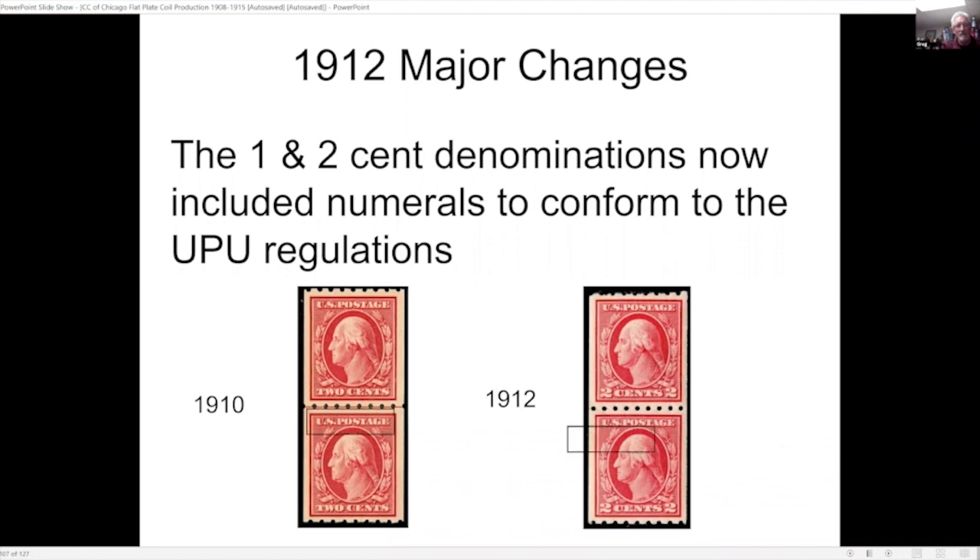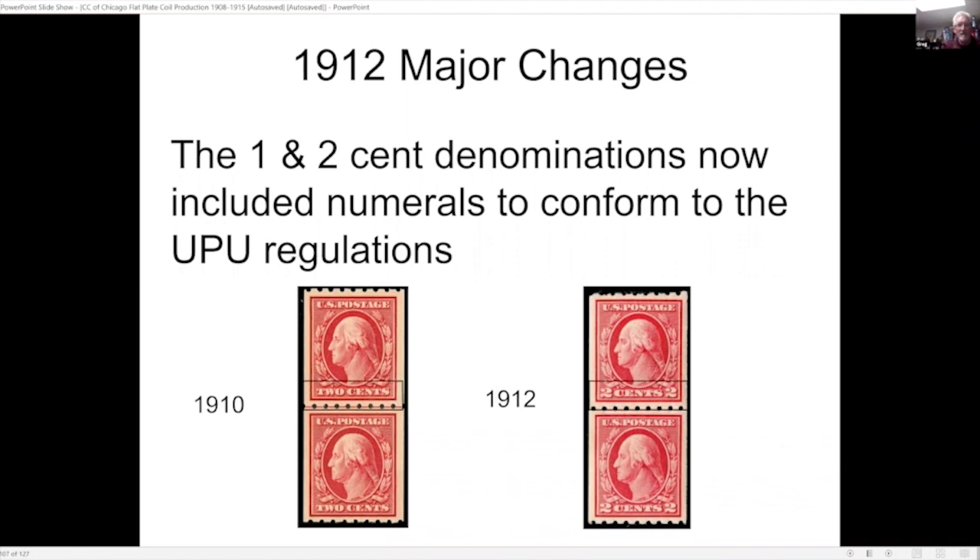There was also a change in who appeared on the one-cent stamp. From the beginning of production in the mid-1800s, Franklin was always on the one-cent denomination. In 1912 they decided to change that to make things a little more uniform and avoid any confusion in the designs.